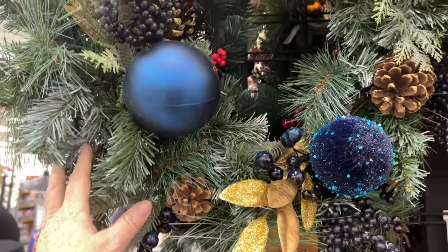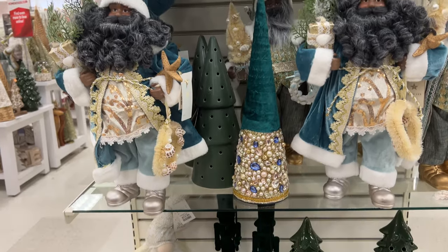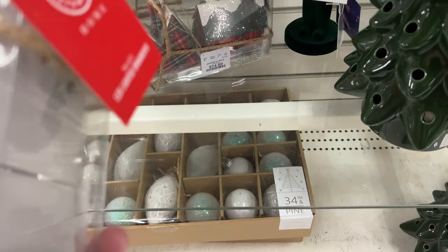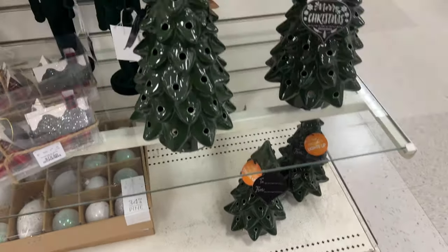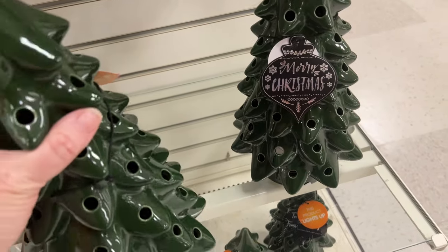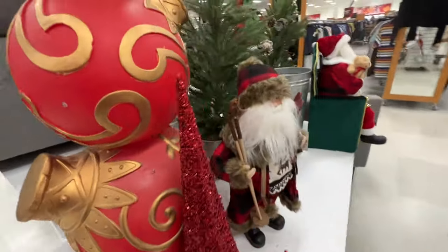That wreath is really pretty. The store is arranged pretty well — they have a kind of bi-color section as well. It's amazing how much they can fit into this store with it being a combination TJ Maxx and Home Goods. I don't know whether you're supposed to put light bulbs in these plastic trees or what the purpose of the holes is — I just thought that was odd. There's another one of the ornament stacks.